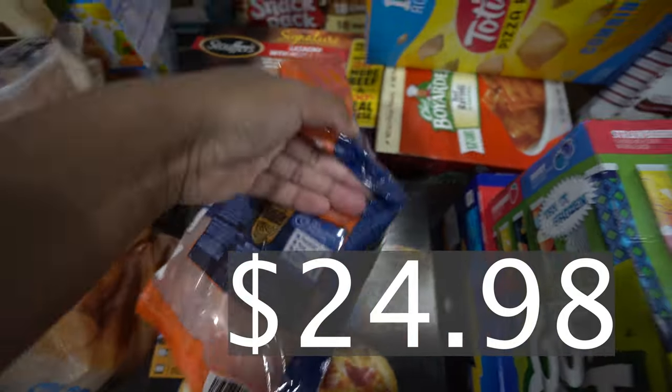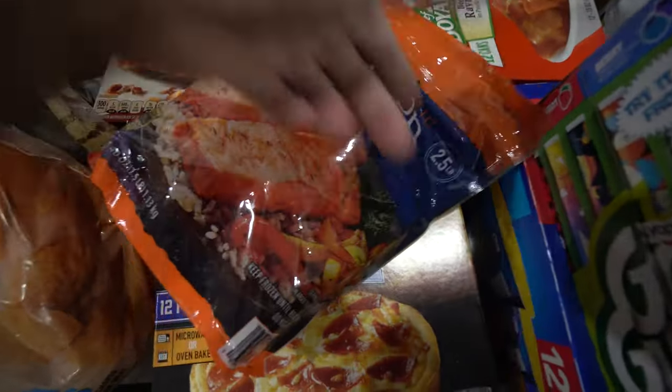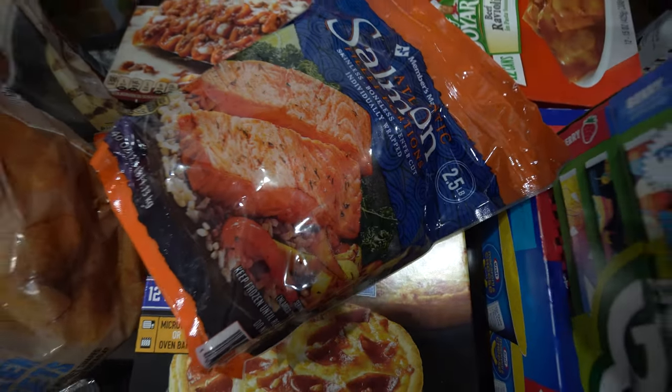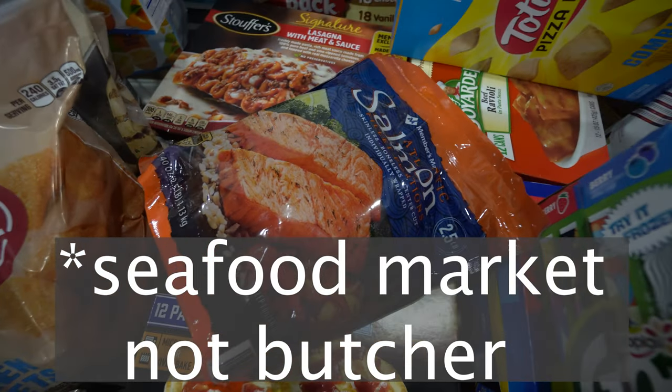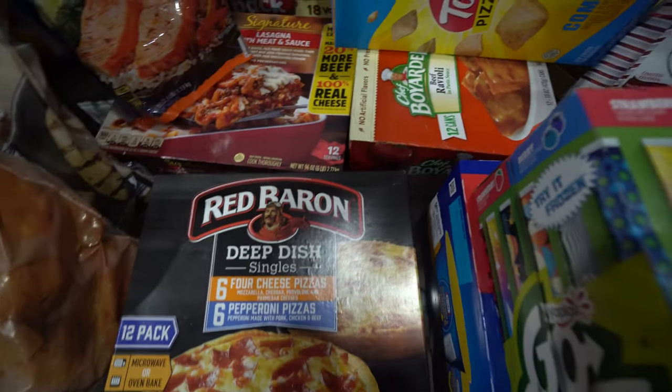We got some salmon fillets — these are my favorite salmon to get but salmon has gone up in price, I think it's about $25 now. I may start getting them from an actual butcher because the price has gone up quite a bit.